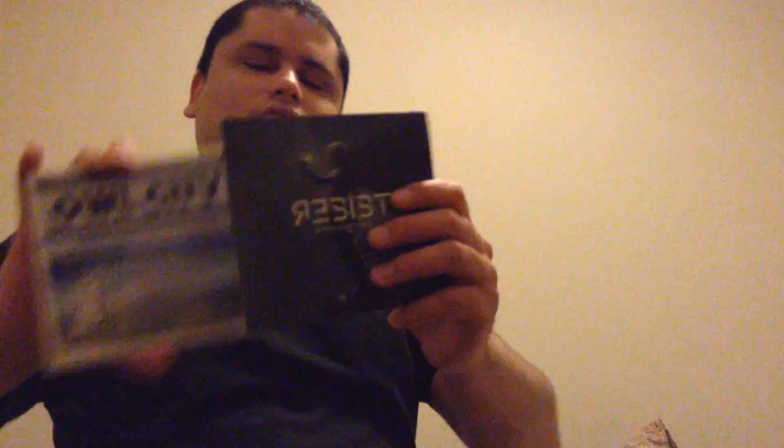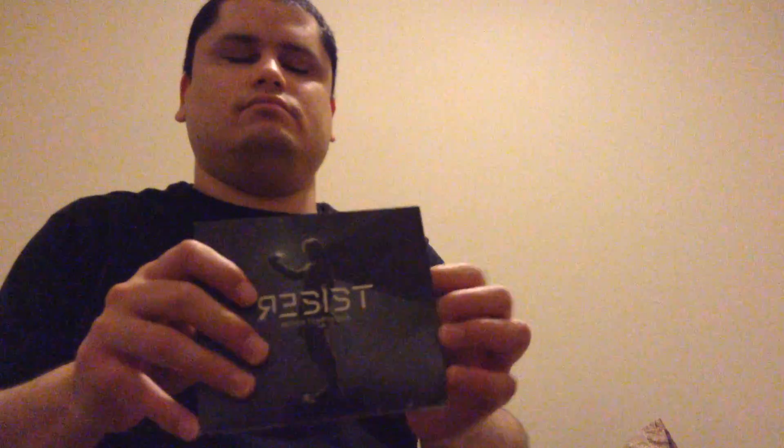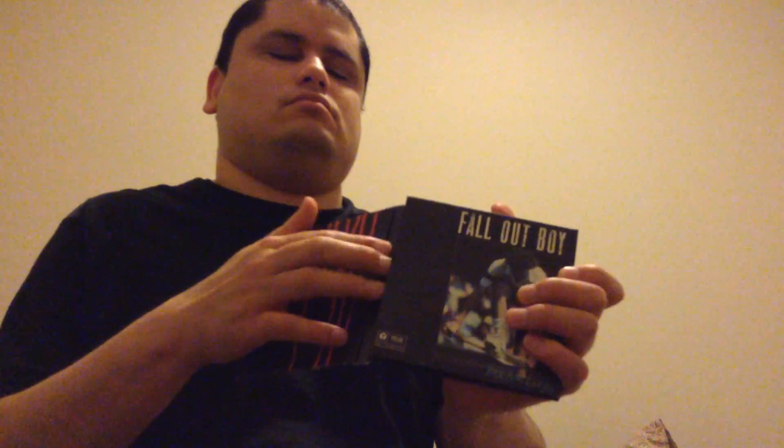I also have regular CDs too, everything in jewel cases. I have this right here — this album. You get the idea. So I showed you guys the cassettes and CDs.